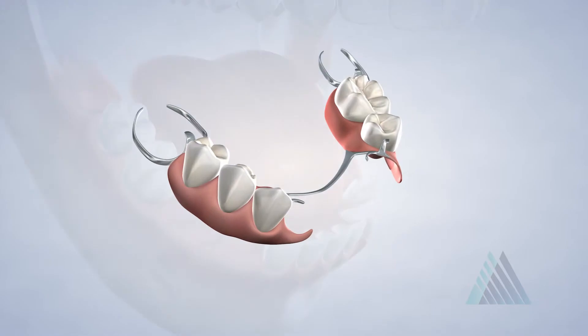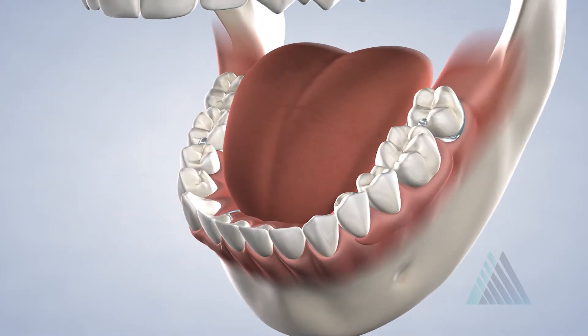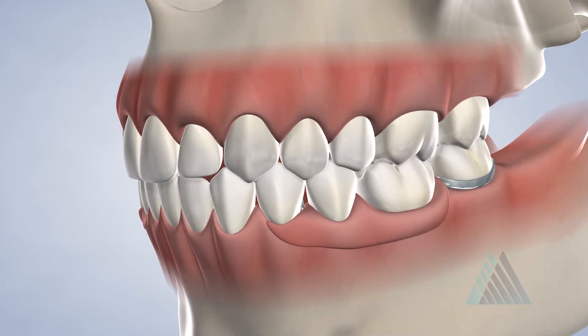A flipper or partial denture can also be used to restore missing teeth and is placed in the mouth like an orthodontic retainer. If you are missing all of your teeth, a removable denture can be molded to fit comfortably in your mouth and designed to look like your natural teeth.